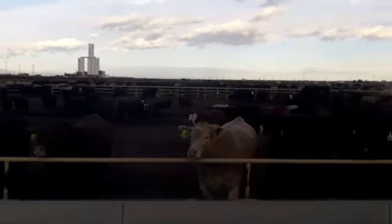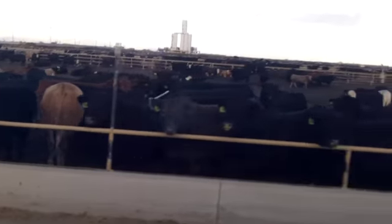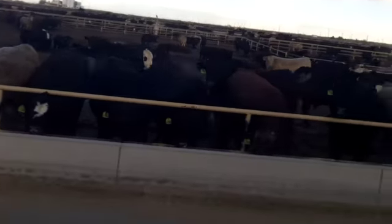Those 12 feed yards that we're a part of — 11 are in the United States and one is in Canada. We have four here in Colorado, one in Idaho, one in Oklahoma, three in Texas, and one in Kansas. We're pulling interns from all over — I know a gal from California who was an intern at our Kansas yard this past summer.